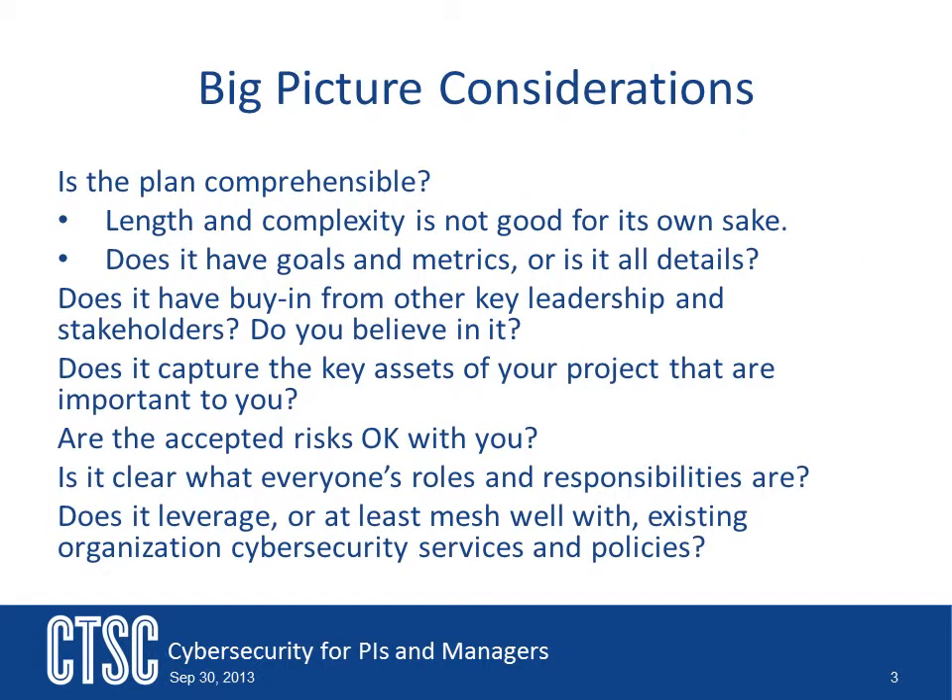You might be concerned that your lack of knowledge in cybersecurity will make you an unqualified candidate to decide if the plan is any good. This is not true. There are a number of indicators that you can look for that have little to do with actual security. Can you understand the plan? If you can't understand it, that's not a good sign. Plans should be straightforward and well laid out. Complexity can add confusion, and length is not always a sign of thoroughness.